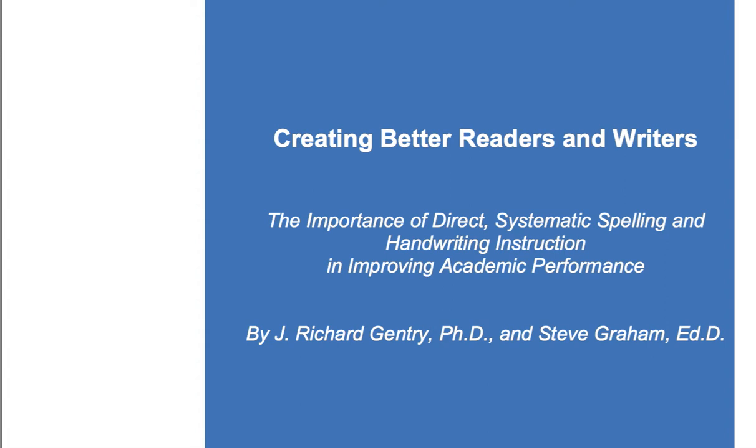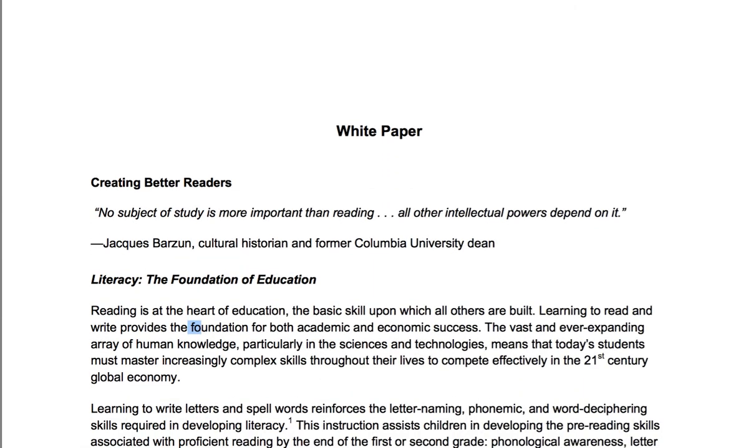We need to get back to systematic spelling and handwriting instruction. I do a lot of tutoring and I always include handwriting — both manuscript and cursive — and spelling instruction. When I developed my Blend Phonics reading program, I made sure that with every single lesson there are spelling words.